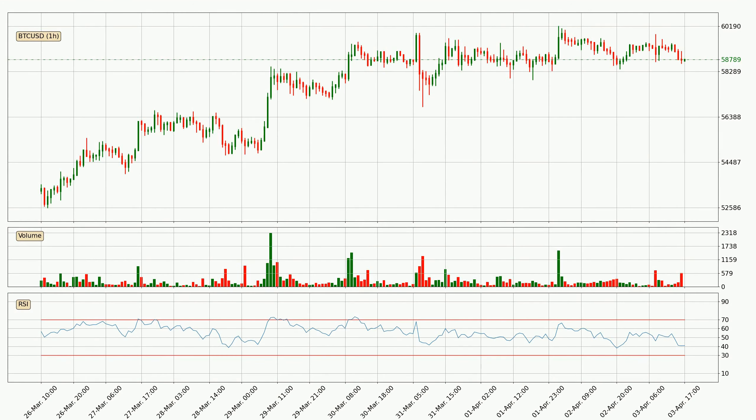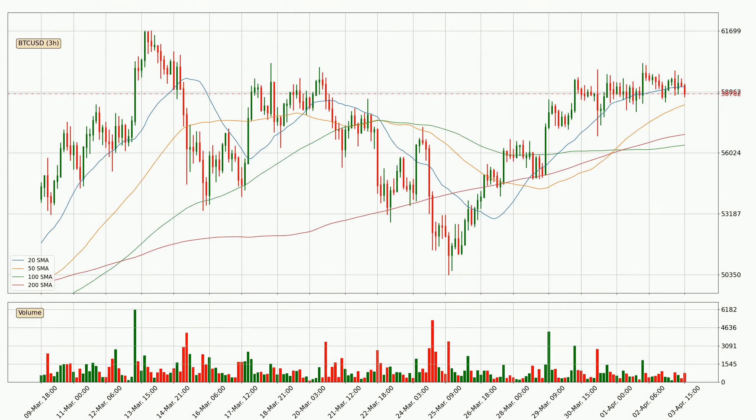Moving to the hourly relative strength index, the current hourly RSI is at 41, so there are currently no signs of the crypto being overbought or oversold.